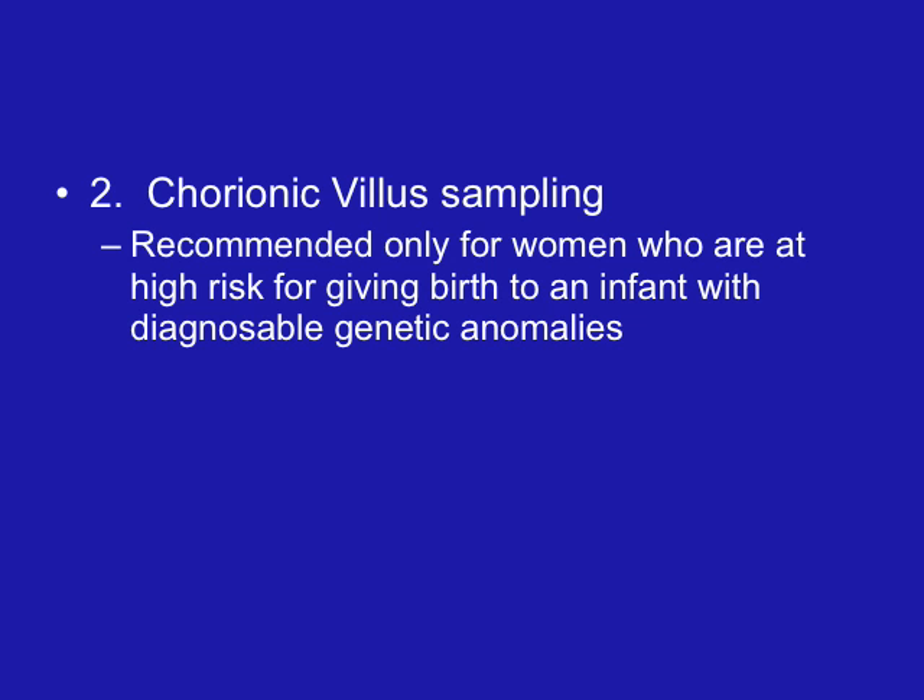We can also do gestational age assessment from the amniotic fluid, and usually when we're doing this it's later in pregnancy to determine if the baby is mature enough to deliver. Perhaps the mother is a diabetic or has gestational hypertension. One of the assessments we can do is an LS ratio — lecithin-sphingomyelin ratio — and we would expect the ratio to be greater than 2 to 1 if the baby's lungs are mature and it will be able to breathe on its own. We can also check creatinine levels to determine if it's safe to deliver.